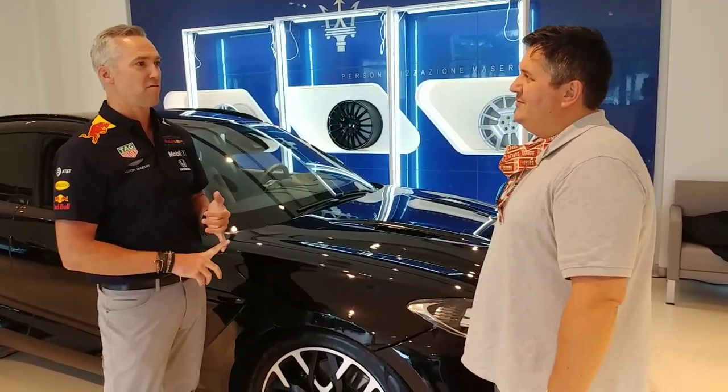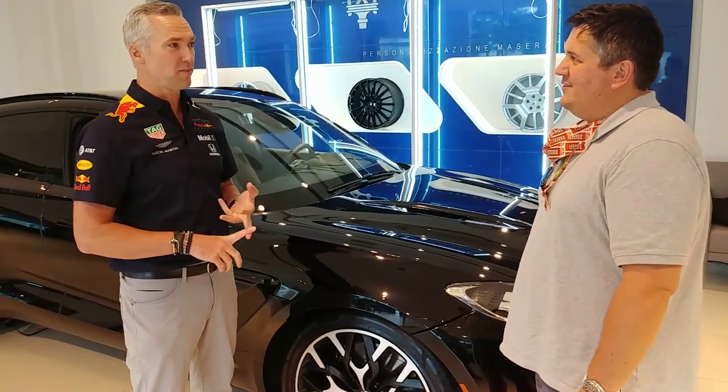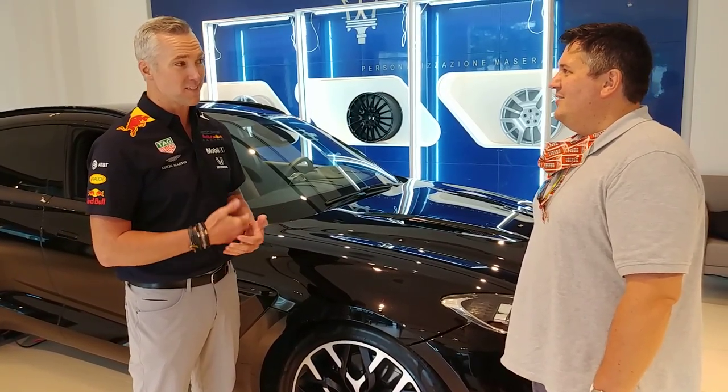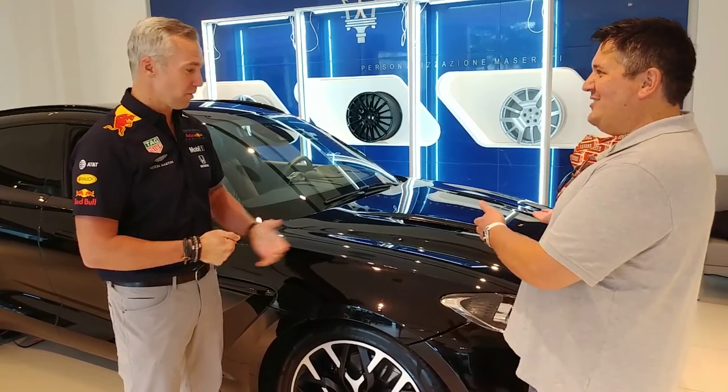With a top speed of over 175 miles an hour, nine-speed gearbox, zero to 60 of 4.2 seconds, twin-turbo 4.0 V8 engine, 542 brake horsepower, 516 pound-feet of torque — it's got some scoot. Can we check out the engine? Let's take a look at it.